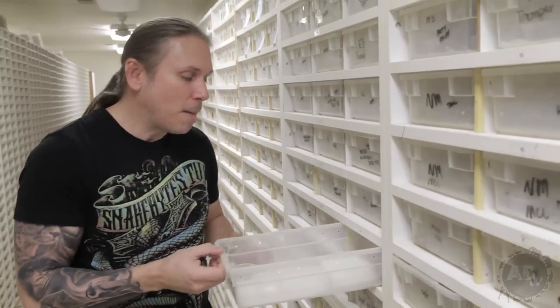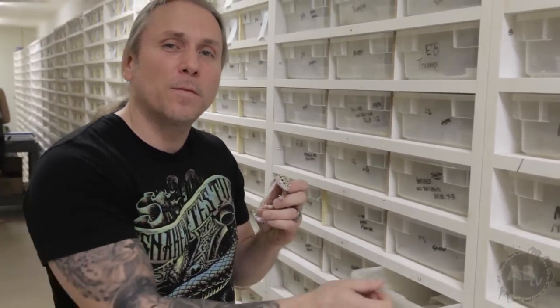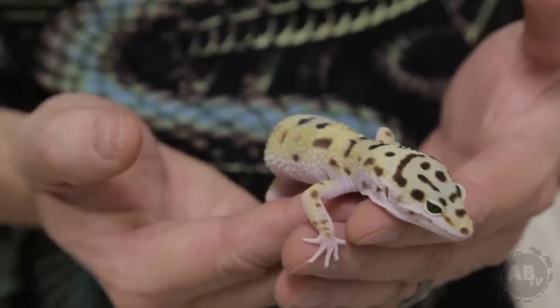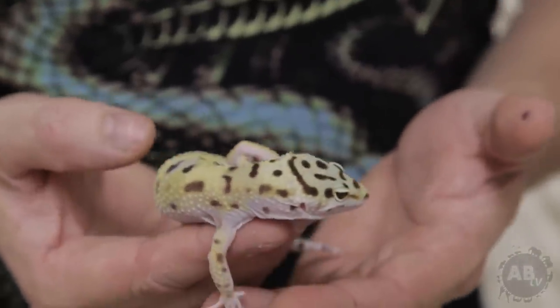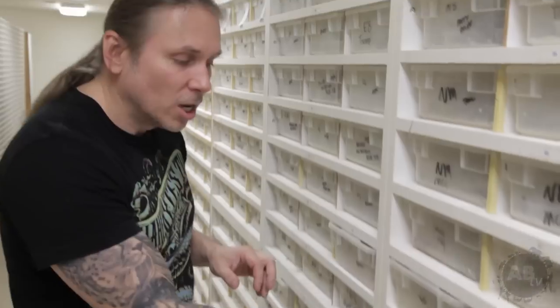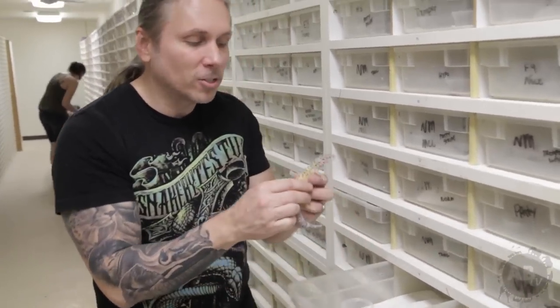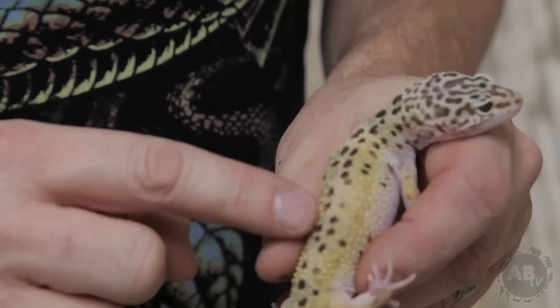Their scientific name is actually Eublepharis macularius and it was actually named in 1854 by a scientist named Edward Blyth. It comes from the Greek word 'eu' for good and 'blephar' for eyelid, because they have these beautiful eyelids that really set them apart from some of the other gecko species. And 'macularius' actually just means spot — named for the spotting on their back.